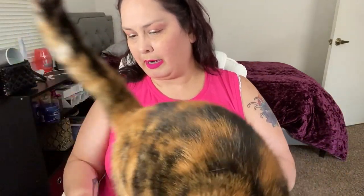Her actual owner apparently just doesn't care and just lets her out. I'm actually going to go get her some cat food too — I ran out. She ate the last container yesterday.